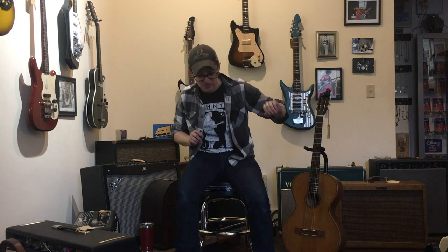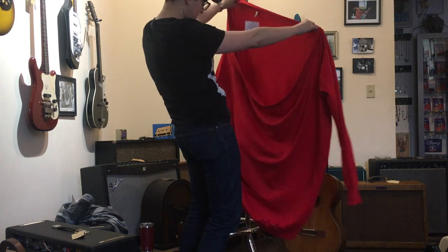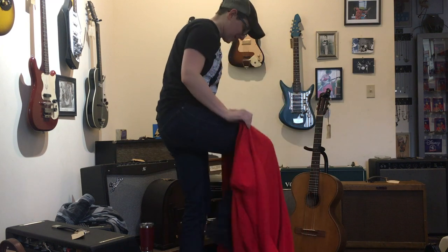Here at Pizazz Music we also sell vintage clothing. We have this Pizazz giant red sweatshirt. This is a sweatshirt? What will they come up with next? I can't find the entrances or exits. I found where your head goes — maybe it's like a top-end loader. This is huge!